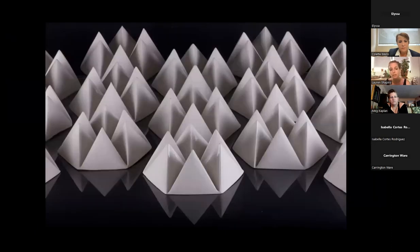Here's another series called Fortune Tellers — all single slip cast forms assembled into wall installations. It's derived from the fortune teller folding game that we have as kids. These are slip cast forms, about seven by seven diameter inches and about four inches in height.